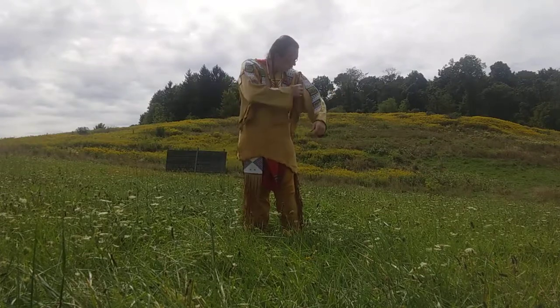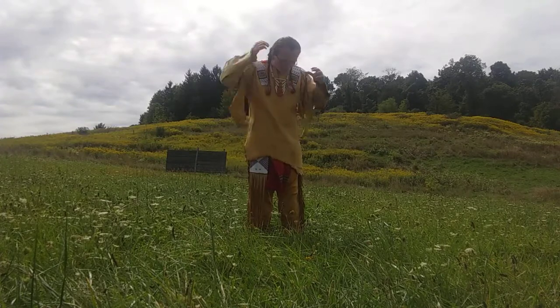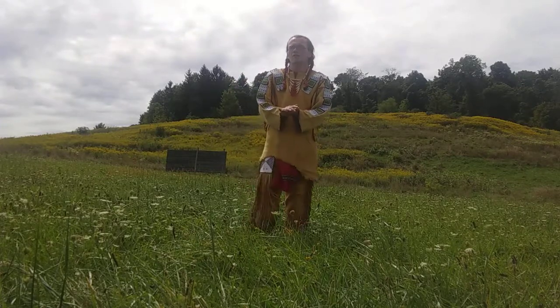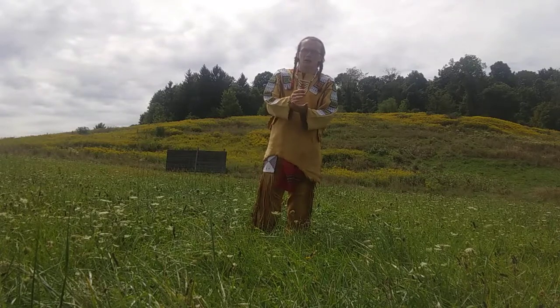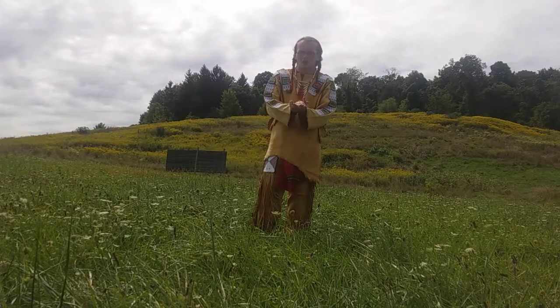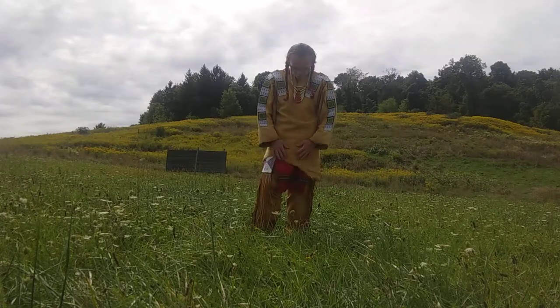One thing you'll also notice is that on my scalp locks, my hair wraps, and my feather wrap, you'll see red cloth. Red cloth was very quickly traded to the Native Americans — it's almost a universal thing among tribes. Red trade cloth was a very prized item that they really wanted to get their hands on.